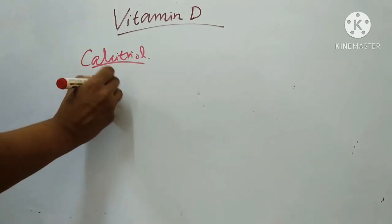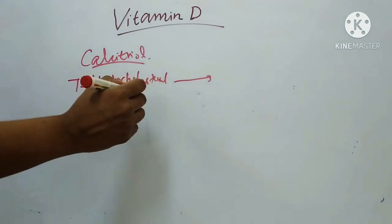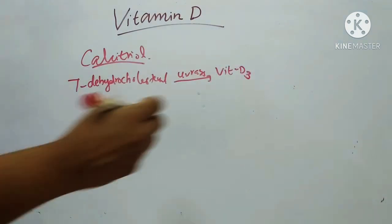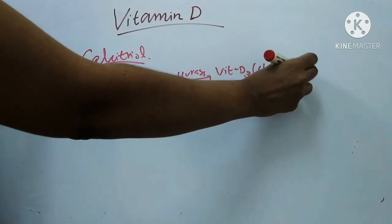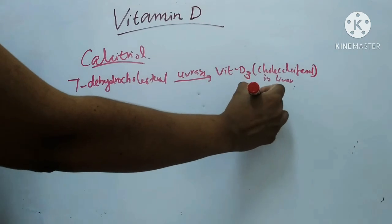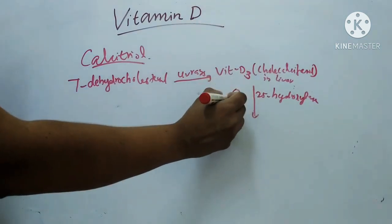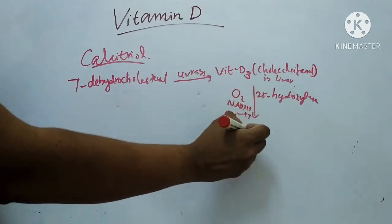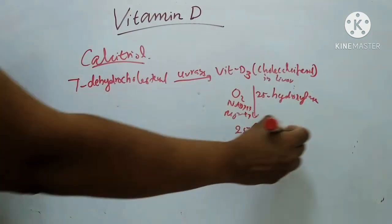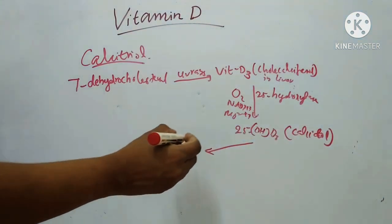First, 7-dehydrocholesterol (provitamin D3) is converted by UV rays to vitamin D3 or cholecalciferol. Then in the liver, vitamin D3 is converted by the enzyme 25-hydroxylase, using oxygen, NADPH, and Mg²⁺, to 25-hydroxy-D3.